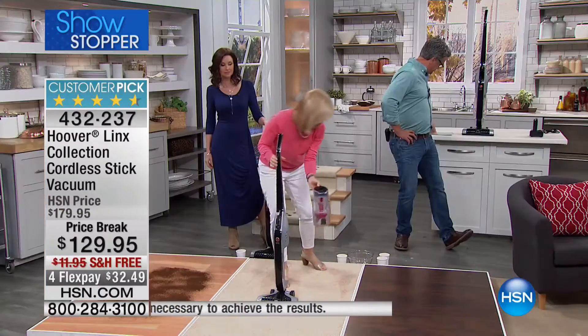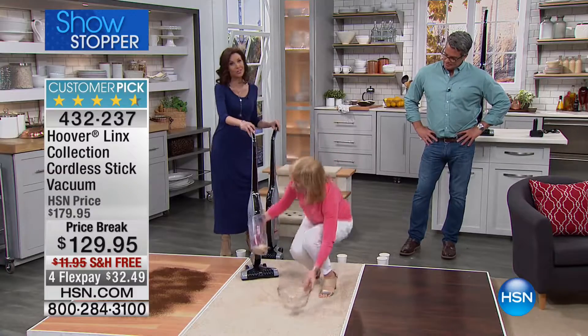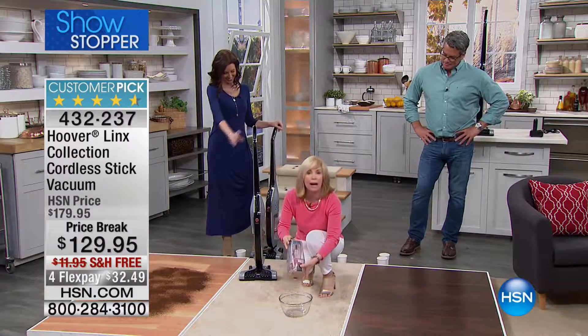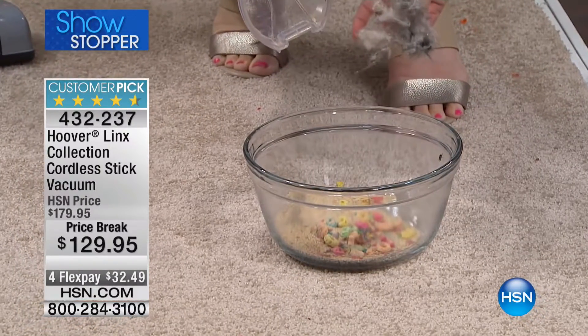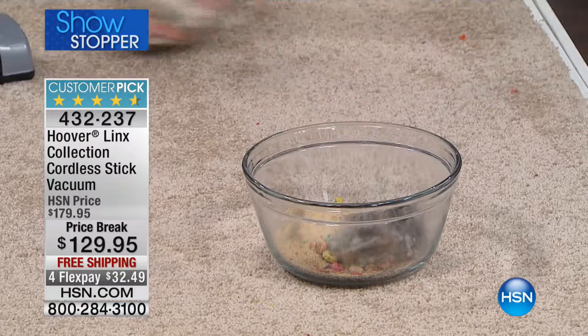All you have to do to dump it out is take it over to your trash can and empty it. It's super lightweight, and it stands upright all on its own. You can clean it out without having to touch your dirt. It has the brush roll so it'll get up the pet hair, the lint, and the dust. Then you pop it back in.